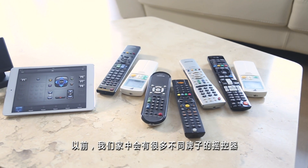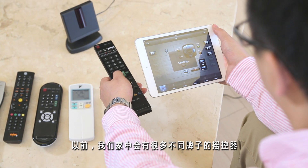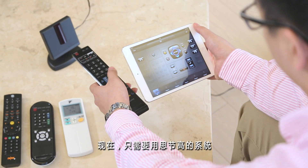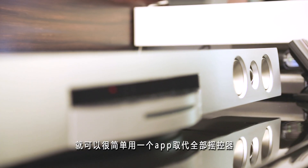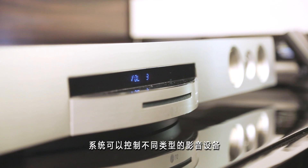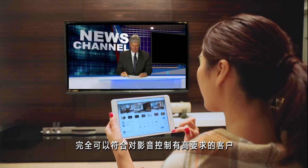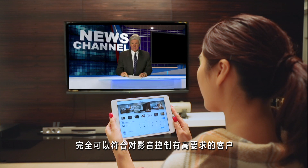We used different remote controllers to control different audio-visual devices in the past. Now we can use SidiGrow's SibiNet system with an app to replace all the traditional remote controllers. SidiGrow's SibiNet system can control various types of audio-visual devices, satisfying the needs of the most advanced users.